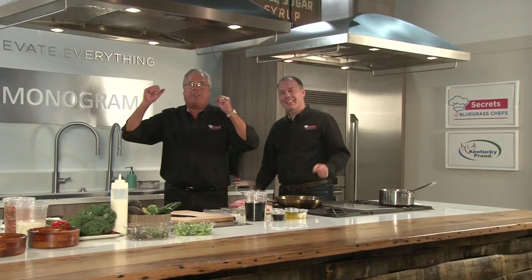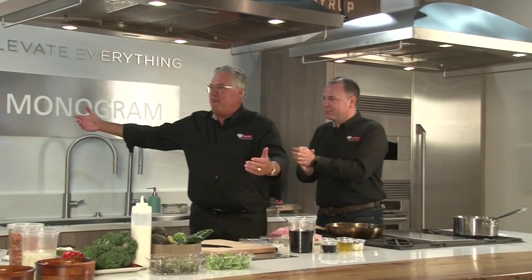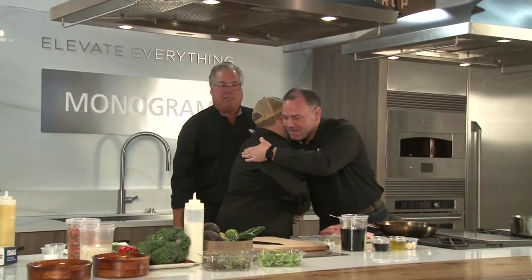We're getting ready to get cooking, so let's bring him on — Chef Matt Combs. Hello, Chef. Good to see you. Great to have you. Great to be here, thank you.